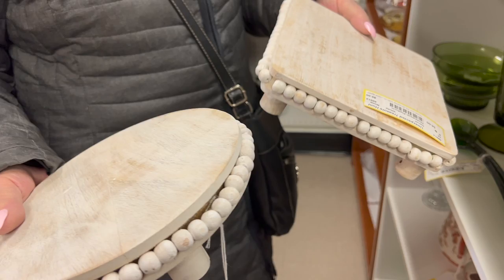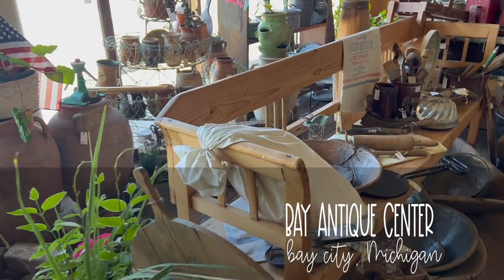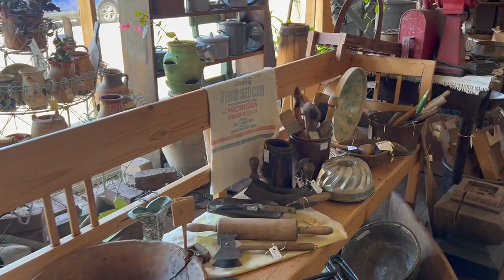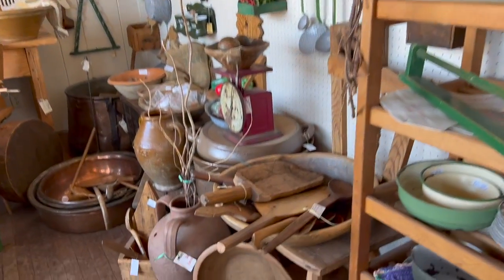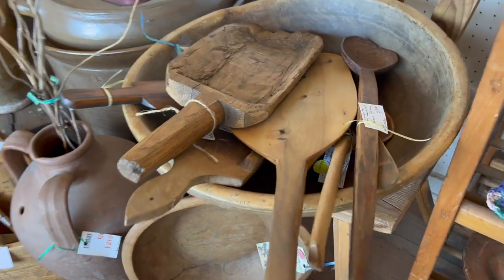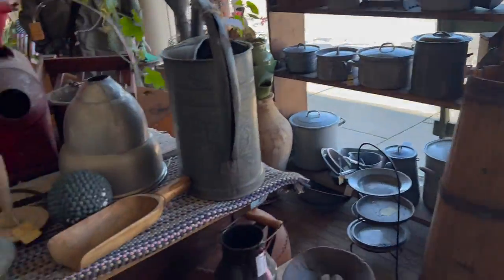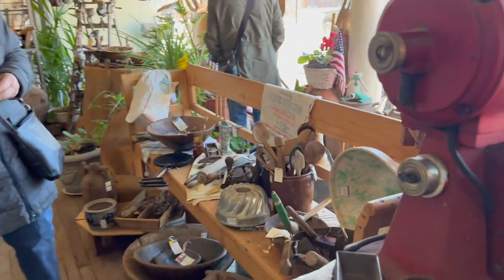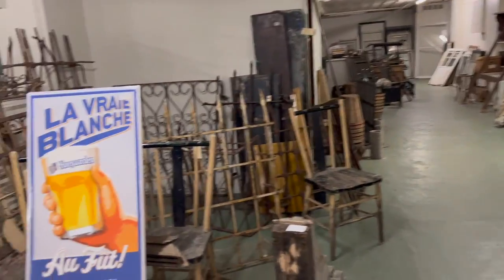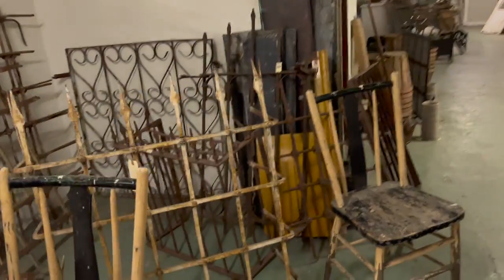This is the Bay Antique Center in Bay City — it is just packed with stuff. Some stuff is expensive, some stuff is really reasonable. You just got to look around. I was mainly looking for stuff for my shop — some bigger pieces to incorporate and make it look really cool. This place has a lot of architectural salvage pieces. If you go in the basement, that's where you'll find most of this, but I will say it's just a little bit eerie down there.